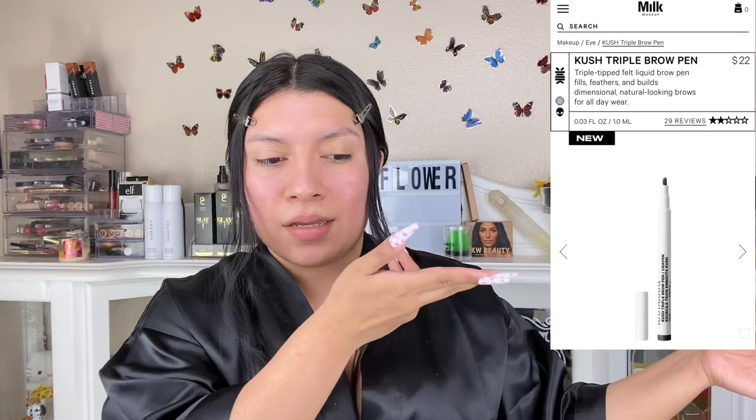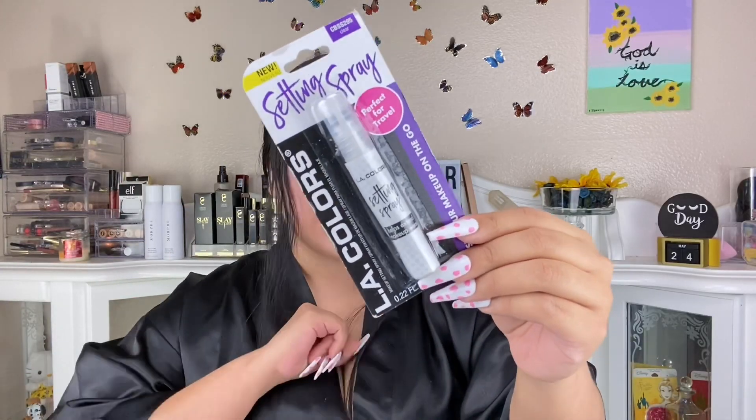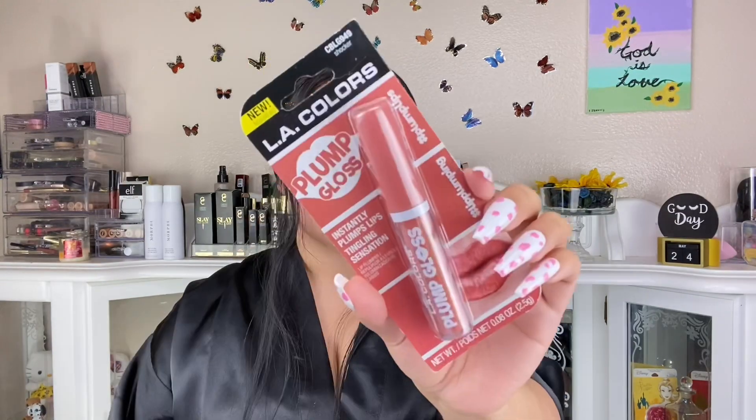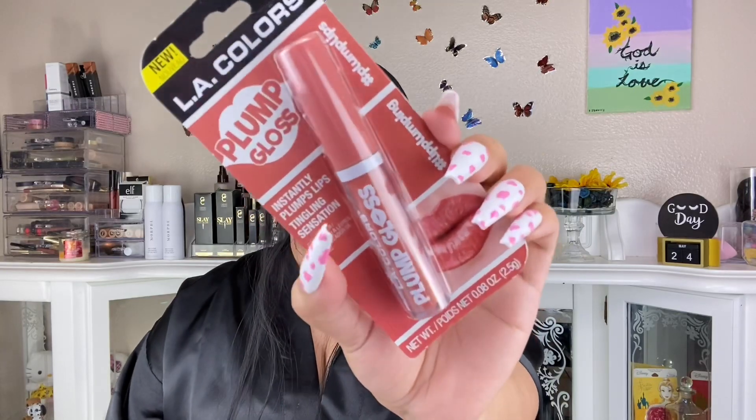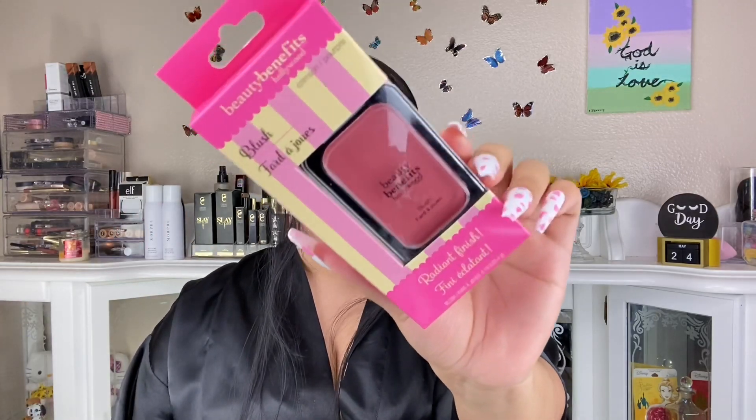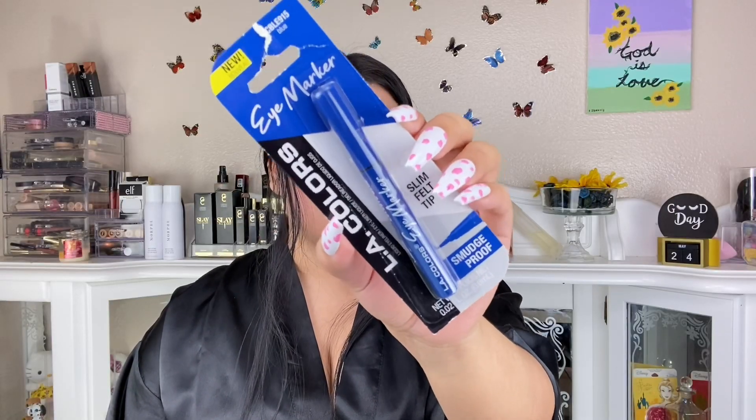I even picked up a setting spray — this is how you know I'm going all in. It's an LA Colors setting spray. I picked up a second one too, I really like these. There's also a plump lip from LA Colors. And this brand Beauty Benefits Hollywood — they're so inclusive, which I love. Dollar Tree is coming through with inclusivity. I also picked up this LA Colors eyeliner in blue.